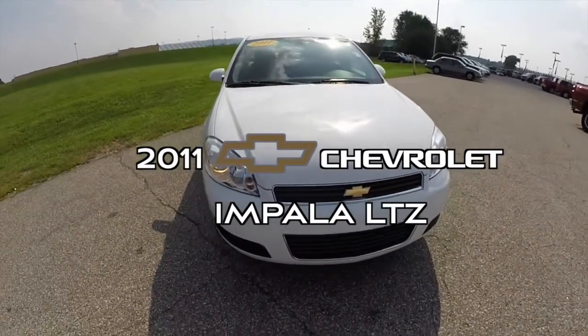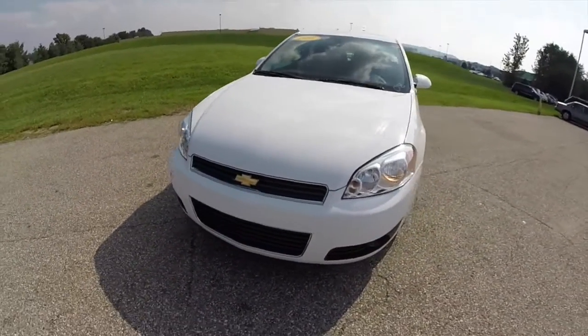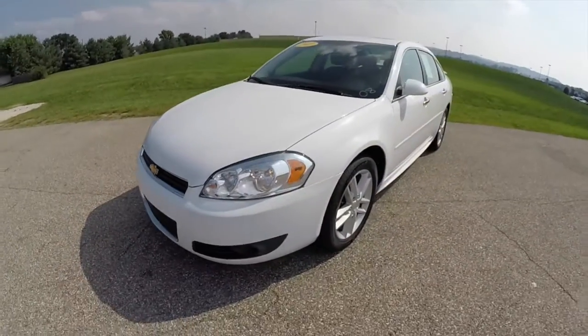Hello everyone. Today we're going to take a quick walk around look at this 2011 Chevrolet Impala LTZ.